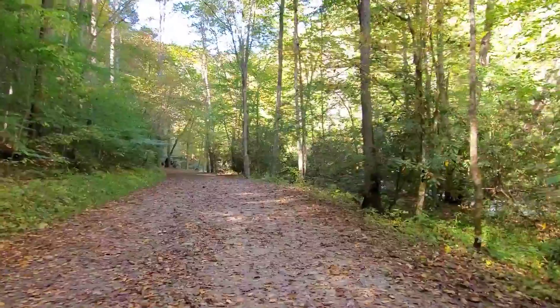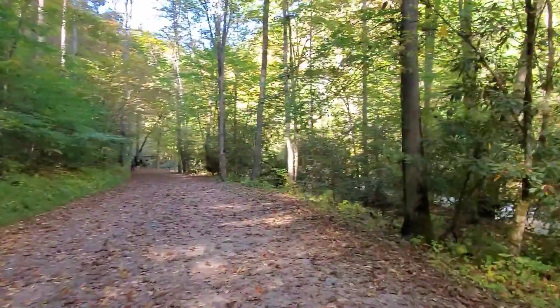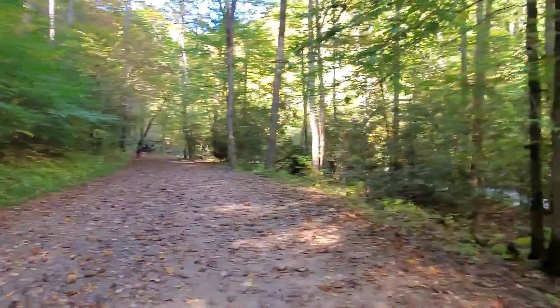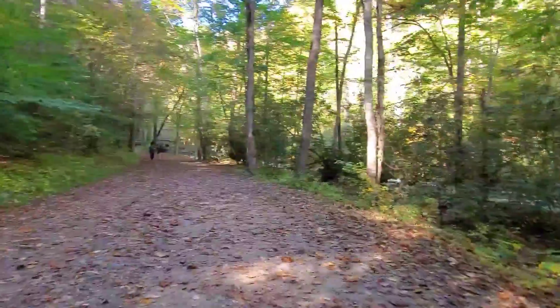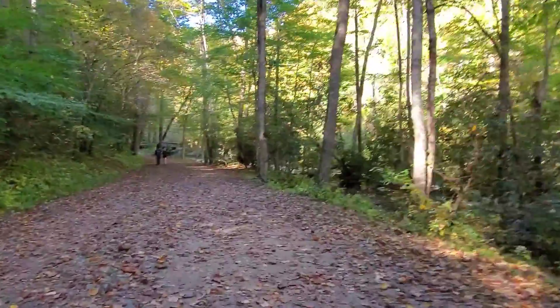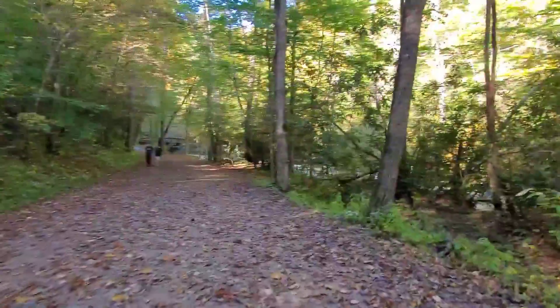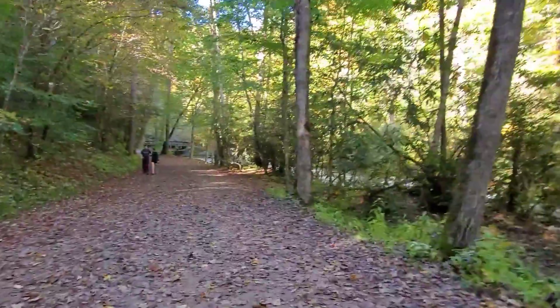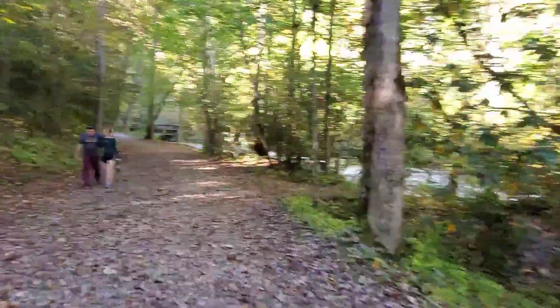This trail here is pretty much flat. If you have difficulty getting around, I would definitely suggest doing Tom Branch and Indian Creek Falls because it's pretty much level, where Junie Wank takes a little effort to get up there. So you can come and see two of the three waterfalls.